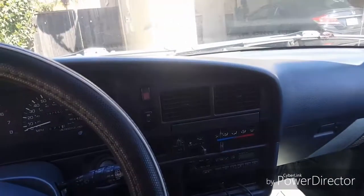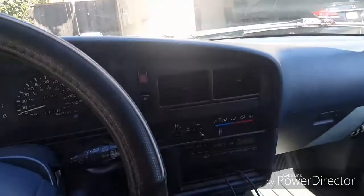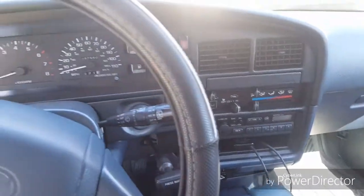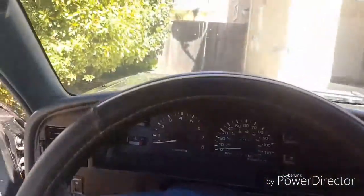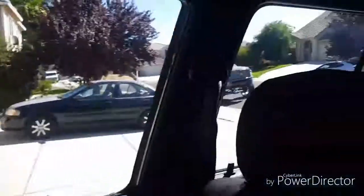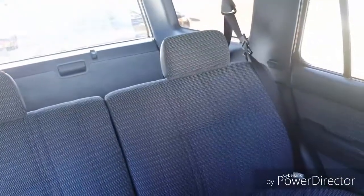It's kind of hard to see, but everything you're seeing in here is pretty much the same thing you find in the '95 Hilux Surf. All 4Runners are called Hilux Surfs in different countries, so pretty much everything here is the same as in the Hilux Surf.